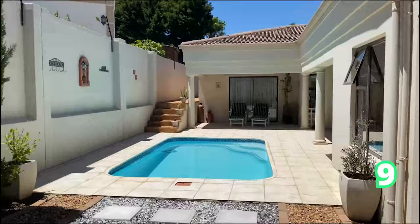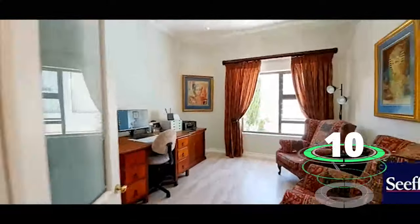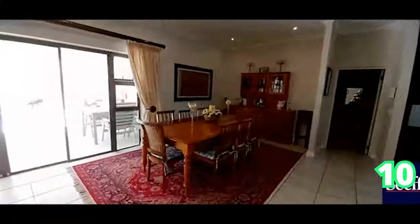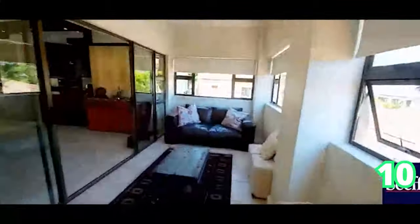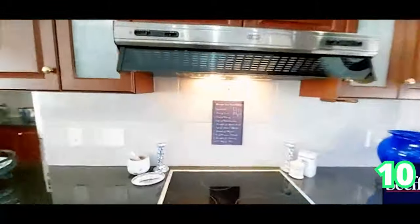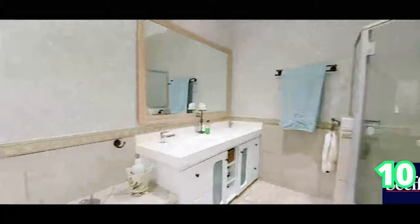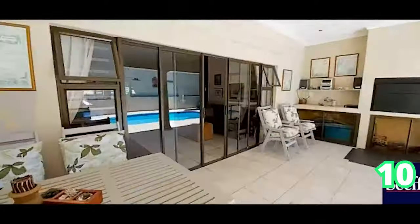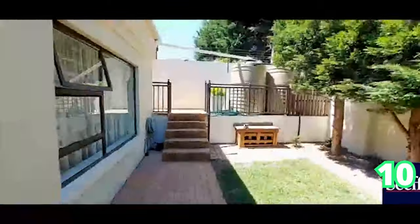Our last home is a four-bedroom in Van Riebeckshof with five bathrooms and two garages. This home offers simple, modern elements throughout — tall, high ceilings and a special feature: a heated swimming pool and braai patio areas, the perfect space to entertain your guests. That's all we have for you on this beautiful Sunday. Have a wonderful week going forward, and we'll see you again next week — Saturday and Sunday — on the Private Property Showhouse Edition. Take care!